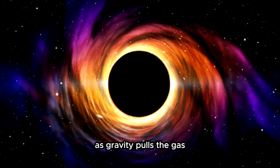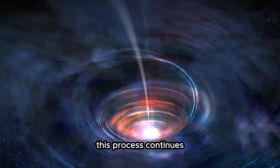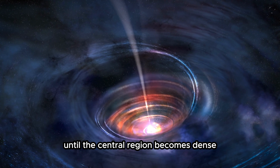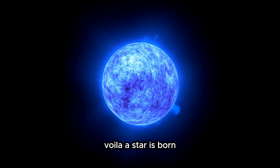As gravity pulls the gas and dust within a nebula together, it begins to condense and heat up. This process continues until the central region becomes dense and hot enough to initiate nuclear fusion. Voila — a star is born.